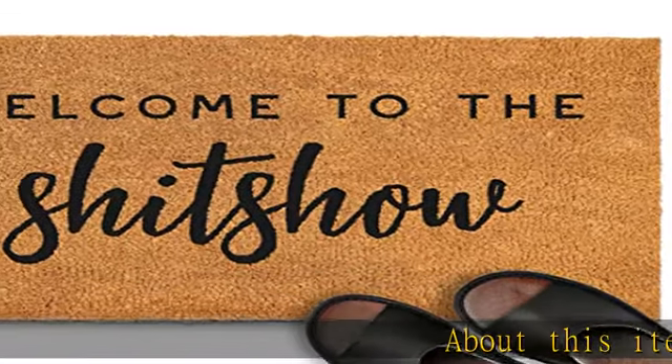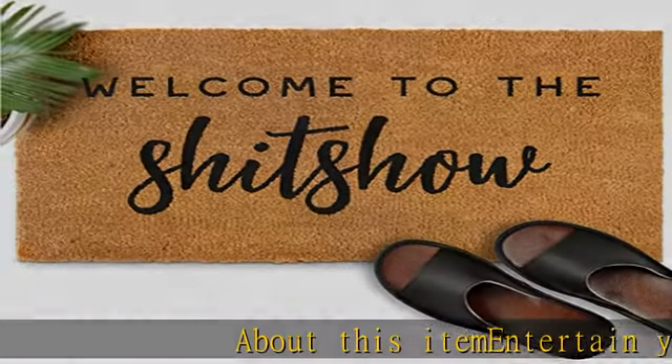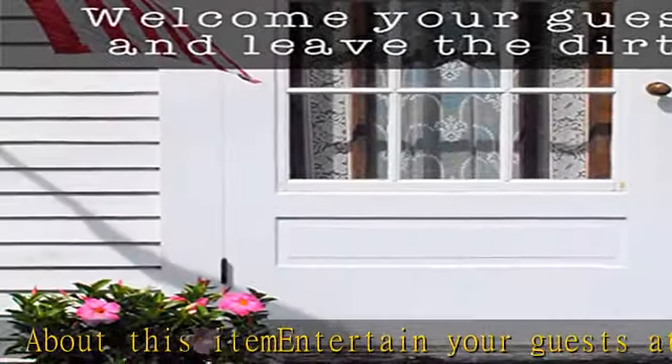Entertain your guests at your doorstep with our Welcome to the Shitshow funny doormat that goes well with your farmhouse style.